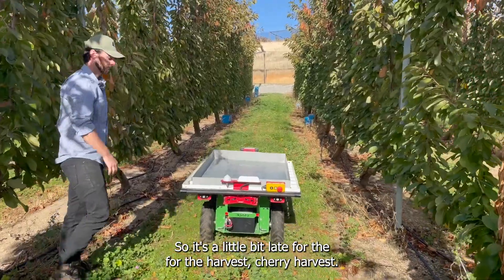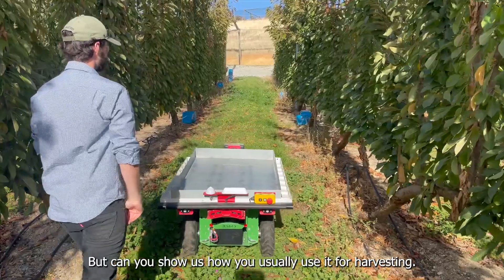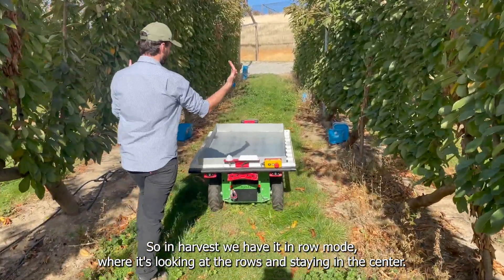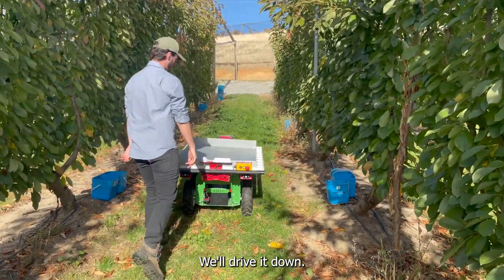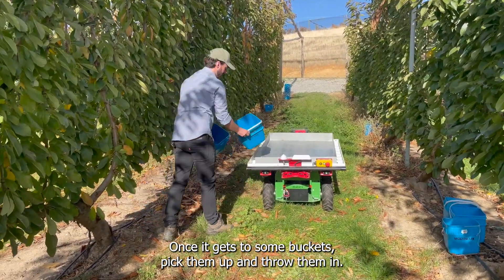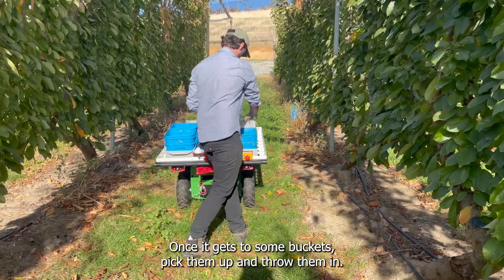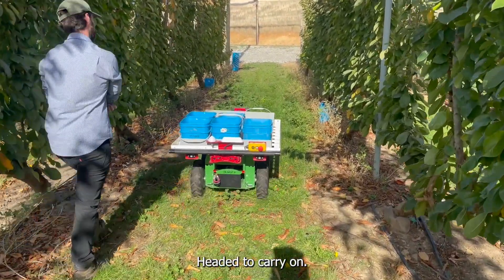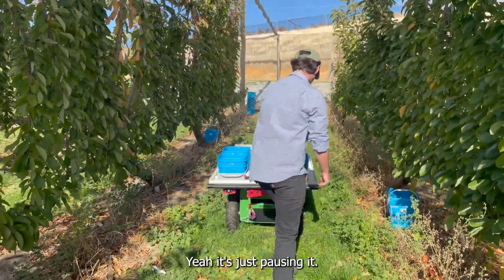How do you usually use it for harvesting? In harvest we'll have it in row mode, where it's looking at the rows and staying in the center. We drive it down, and once it gets to some buckets, pick them up, throw them in, and hit it to carry on. So it's very easy to use with only a few buttons.